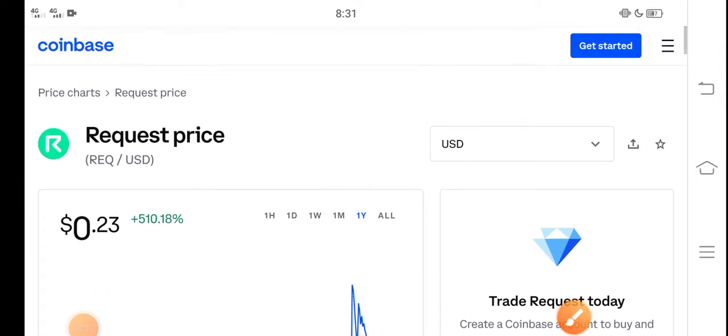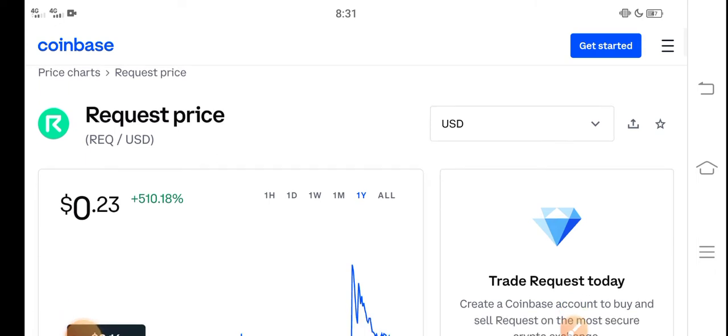Hey, what's up everybody, hope you're fine and having a good day. In this video I'm talking about Request coin price update — what's the price of Request, what price changes have occurred. Let me show you all these updates in this short video. Before starting, make sure to subscribe to our channel for more latest news and update videos.